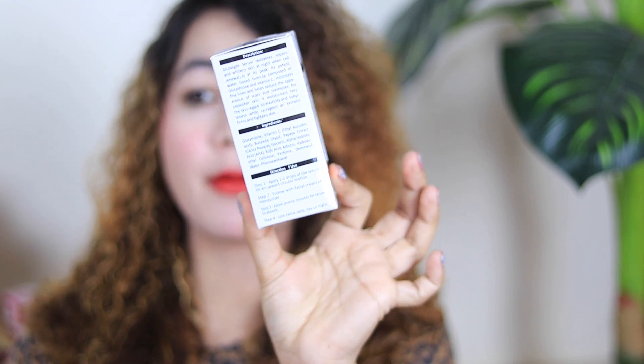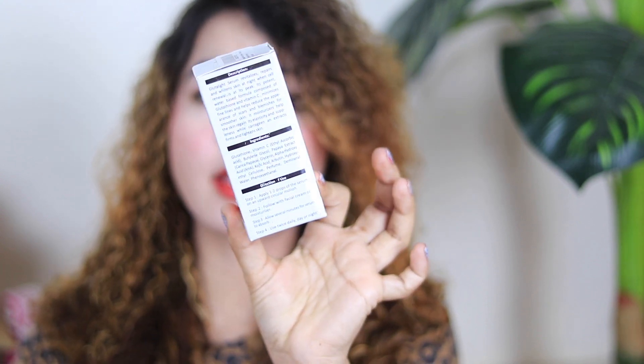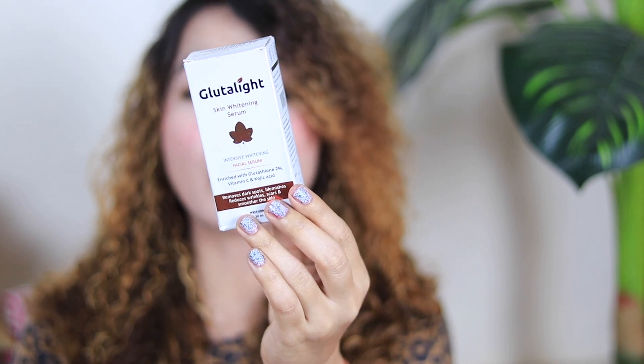I purchased it on Amazon at a discount. I don't remember the exact price right now, but I will definitely put the link in the description box so you can check it out. You will find all the links in the description box.